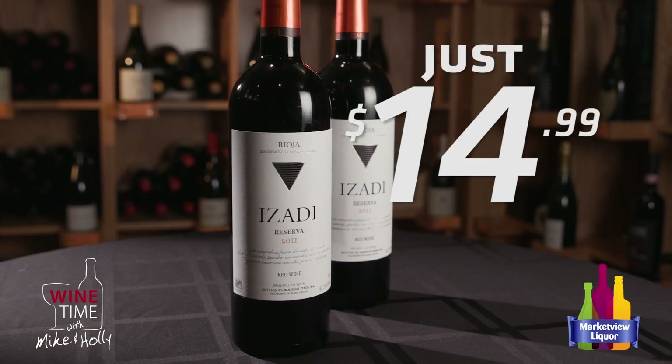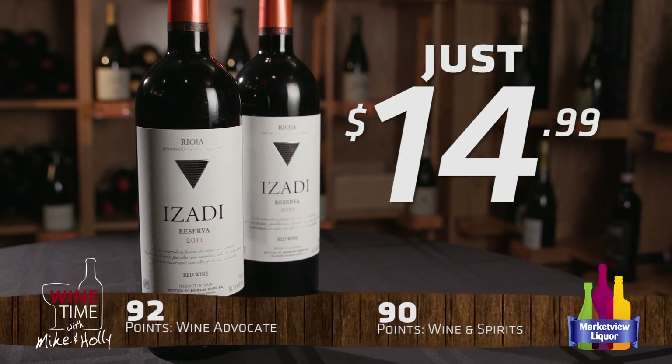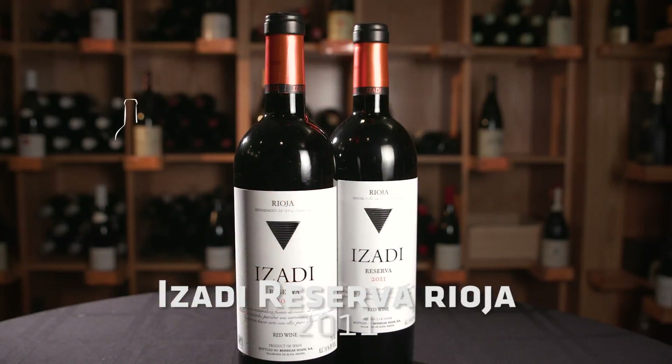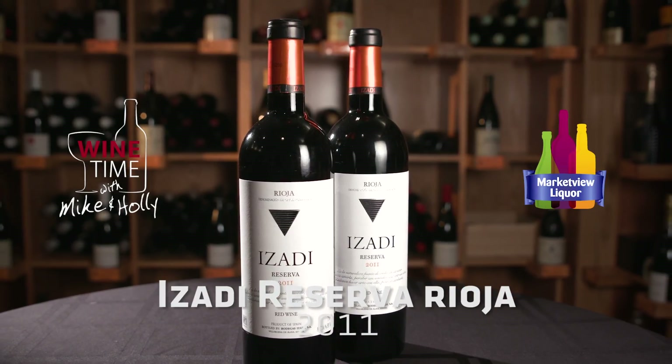This is $14.99, 92 points from Wine Advocate and 90 points from Wine and Spirits. I think it's one of the best Riojas that we have in the store, so I would definitely recommend trying this wine. We have a lot of Rioja, and for a Reserva, $14.99 is a really great value. Once again this is Izadi's Reserva 2011 Rioja.